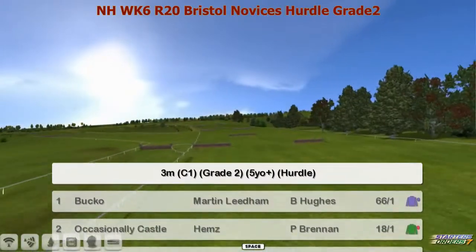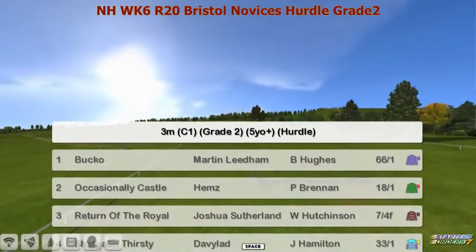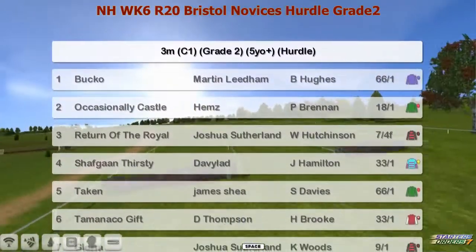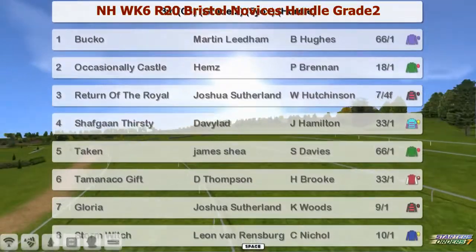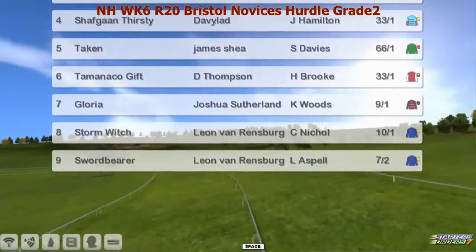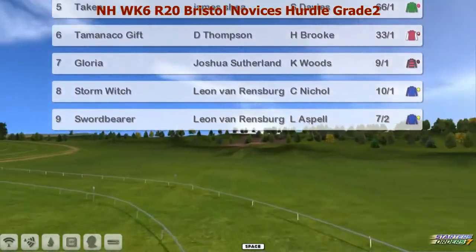Number one is Bucko for Martin Liedem. Two, Occasionally Castle for Hems. Three, Return of the Royal for Joshua Sutherland. Four, Shafgan Thirsty for David Lead. Five, Taken James Shea. Six is Tamanco Gift for Darren Thompson. Seven is Gloria for Joshua Sutherland. And eight to nine, Storm Witch and Sword Bearer for Leon Van Rensburg.